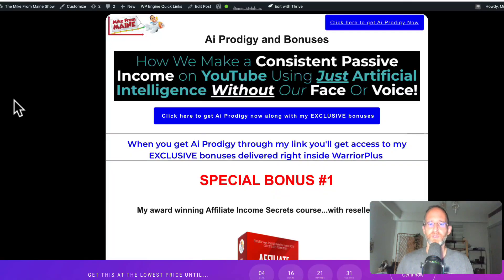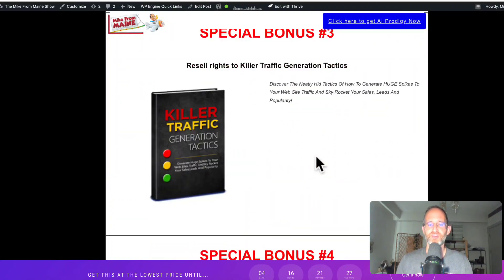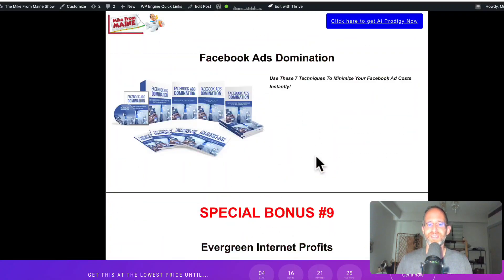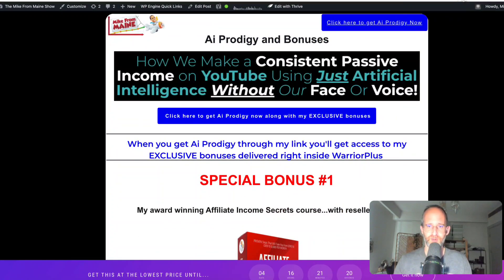Make sure you hit that subscribe button and bell notification. Before we jump in here, I just want to show you my bonus page. I've got a ton of extra bonuses that you're going to be getting if you purchase this through my link. All these bonuses are going to be waiting for you right inside of Warrior Plus after you purchase through my link.